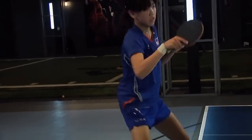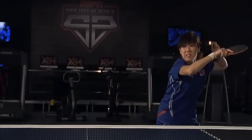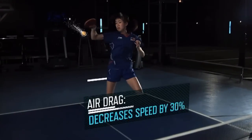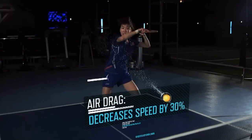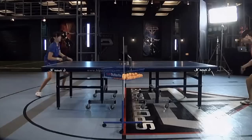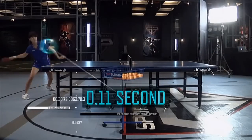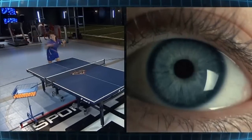This helps when dealing with balls that leave the paddle at speeds over 70 miles an hour. Even though air drag reduces that speed by more than 30%, a shot can still cover the nine-foot table in less than 11 hundredths of a second — about three times faster than the blink of an eye.